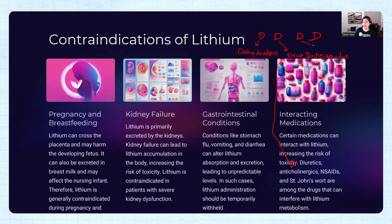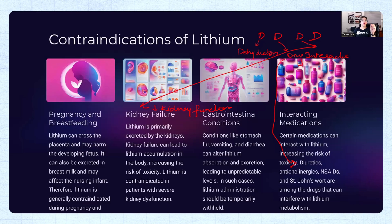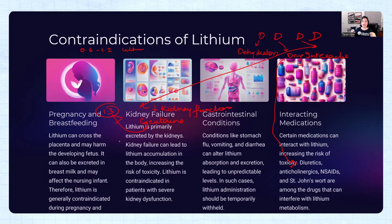The third D is Decreased kidney function. To know if the kidneys are working, we check creatinine. If the creatinine level is more than 1.3, the patient is having some kind of kidney issue, and we should be contraindicating lithium in that case.